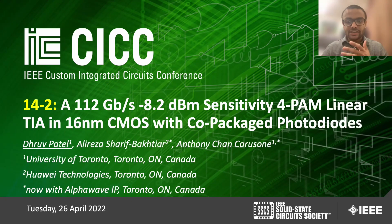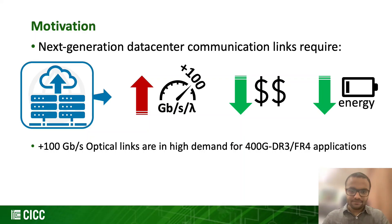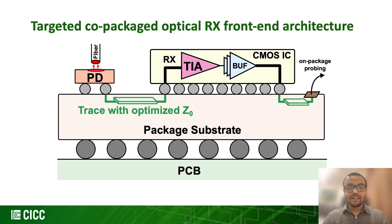We present a 112 Gbps, -8.2 dBm sensitivity, non-linear TIA in 16nm CMOS with co-packaged photodiodes. High-speed, low-cost, and low-energy optical links are in great demand for next-generation data centers, and taking that as our motivation, we target our optical receiver solution with the proposed TIA in CMOS with a package substrate.